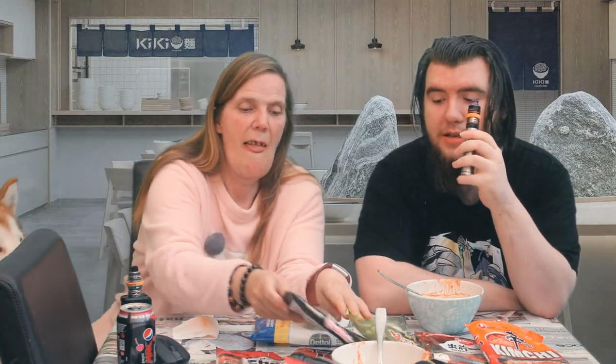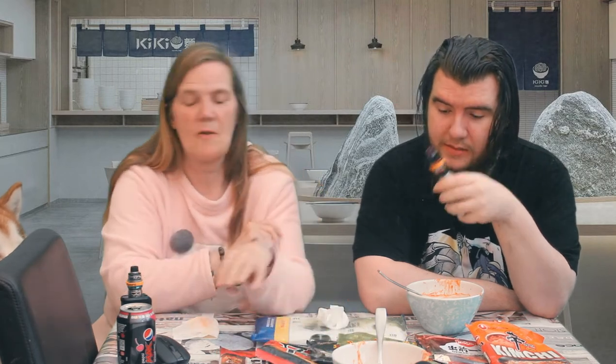The squid Champong noodles come out number one for me for flavor. It's number three for you — number two for me.